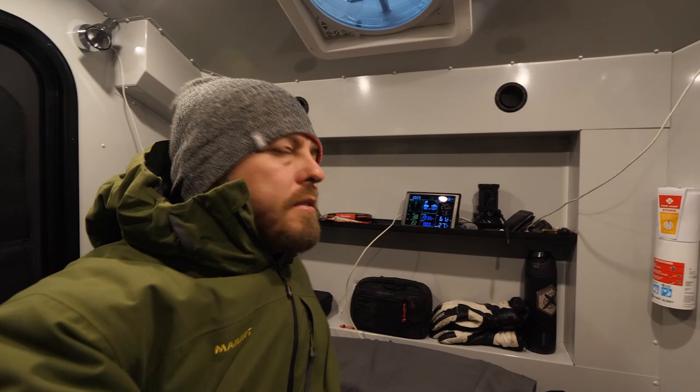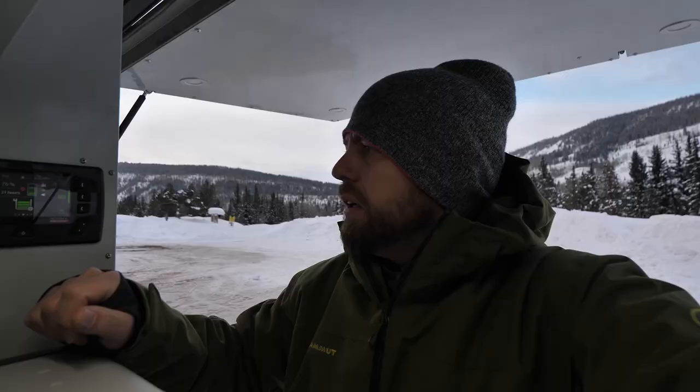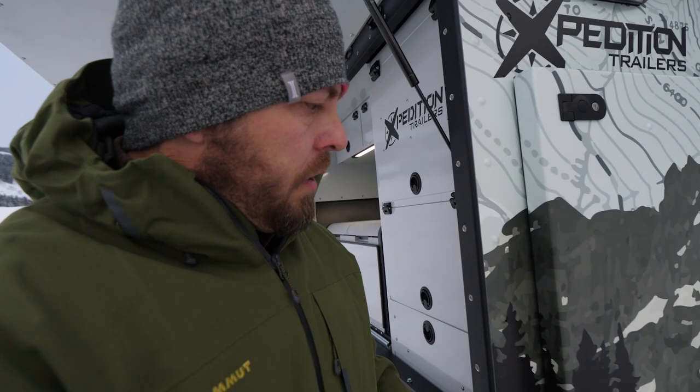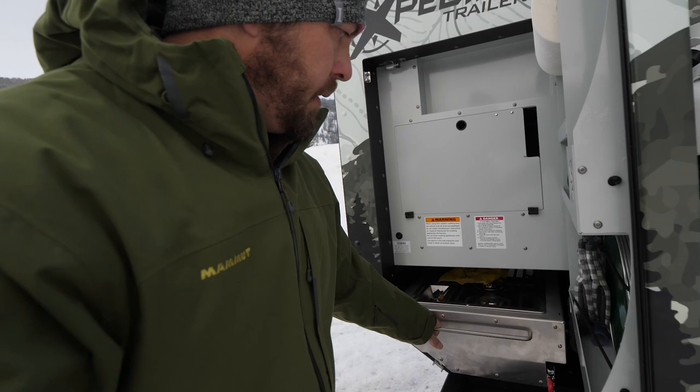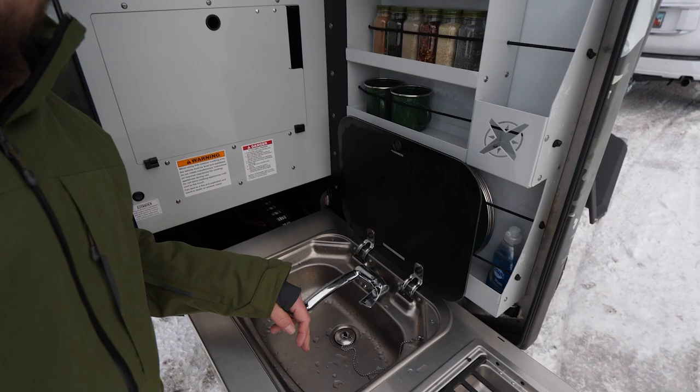Good morning. It's 7 o'clock. Looks like it's warmed up though — it's 20.6 degrees right now. The big test right now is going to be how this kitchen slide out is. I'm going to turn on the water. It feels a little stiff but I think it's just so cold. Well, the water in the sink is not frozen, so that's a good sign.